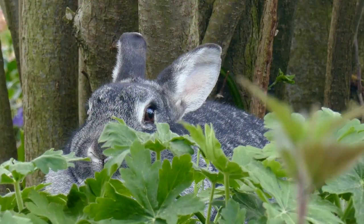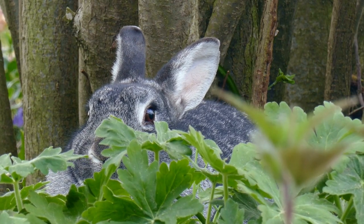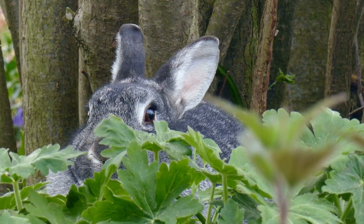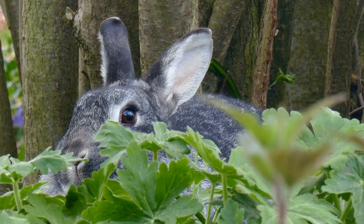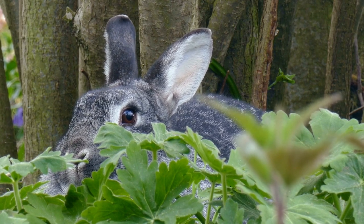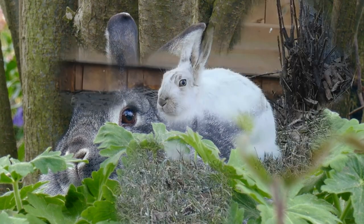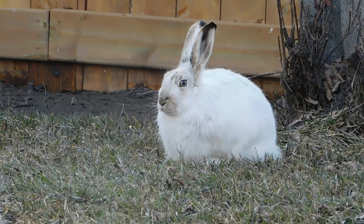Drawing her into a fantastical world of talking animals and peculiar characters, the white rabbit represents curiosity and the desire for adventure, a theme that resonates with readers of all ages. Similarly, Beatrix Potter's beloved children's book, The Tale of Peter Rabbit, introduced generations of young readers to the mischievous yet endearing character of Peter Rabbit.